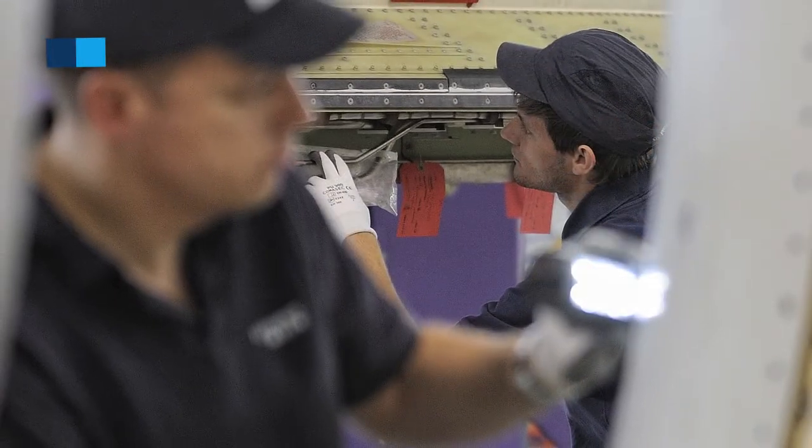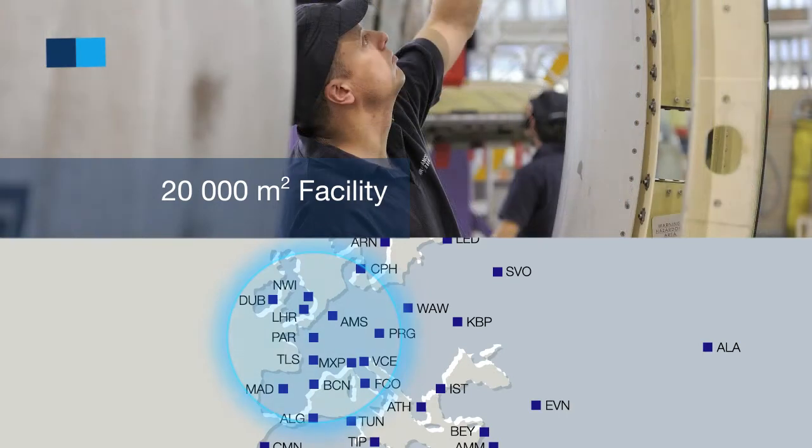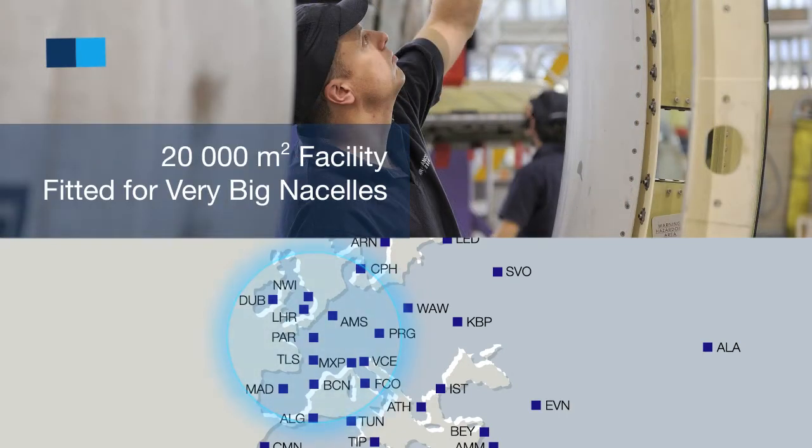The GE90 nacelle overhaul facility is located in Le Bourget, which is a 20,000 square meter facility fitted to accommodate such very big nacelles.